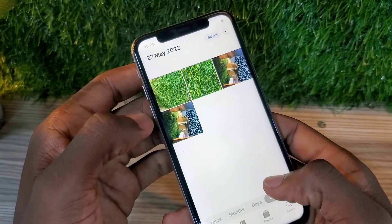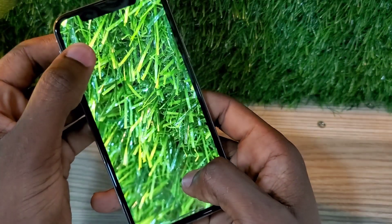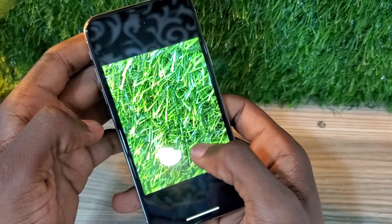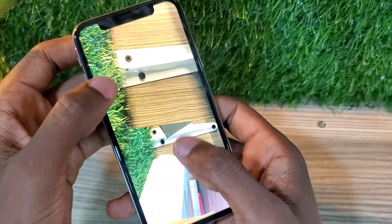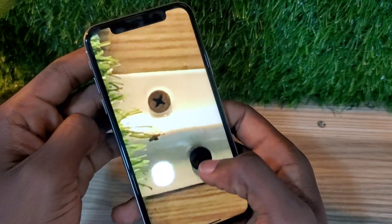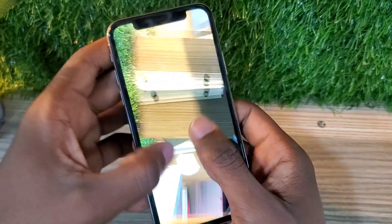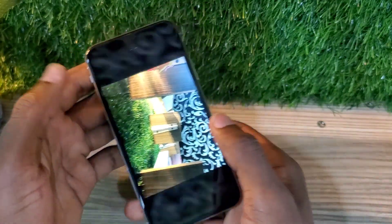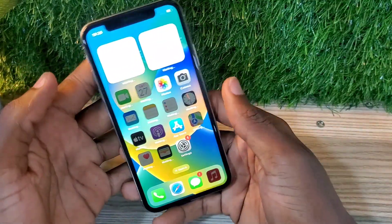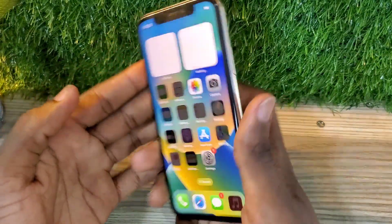This phone was released in 2017 at a maximum price of one thousand dollars. It has depreciated very much over the years — now you can get it at 170 or 195 dollars and still get an iPhone X that performs up to date. This phone still receives updates and is guaranteed to get an iOS 17 update; right now it's on iOS 16.